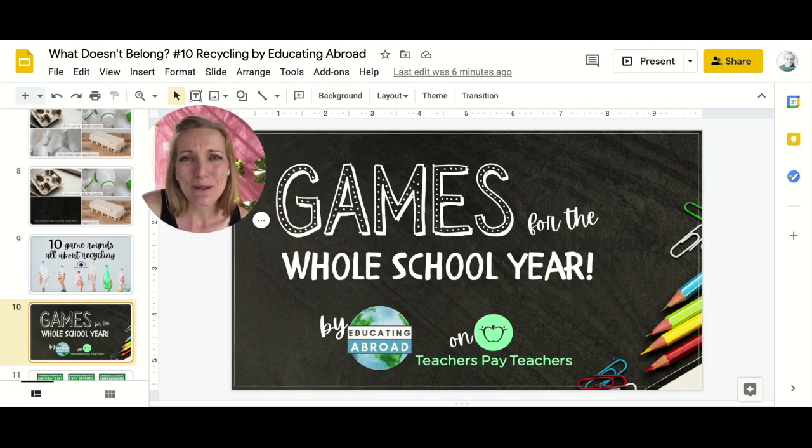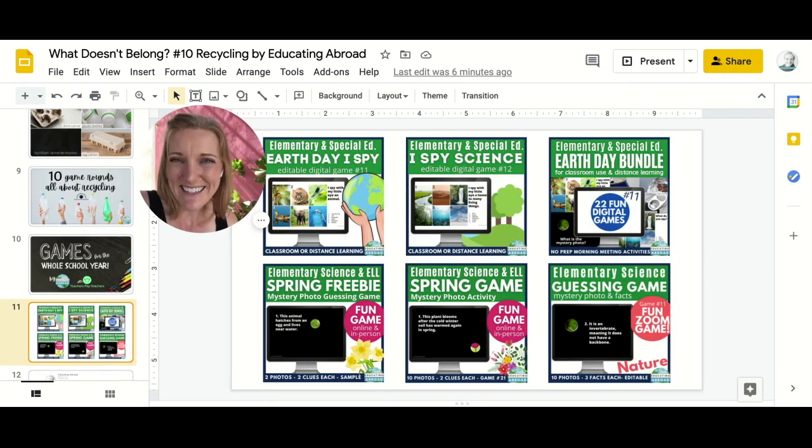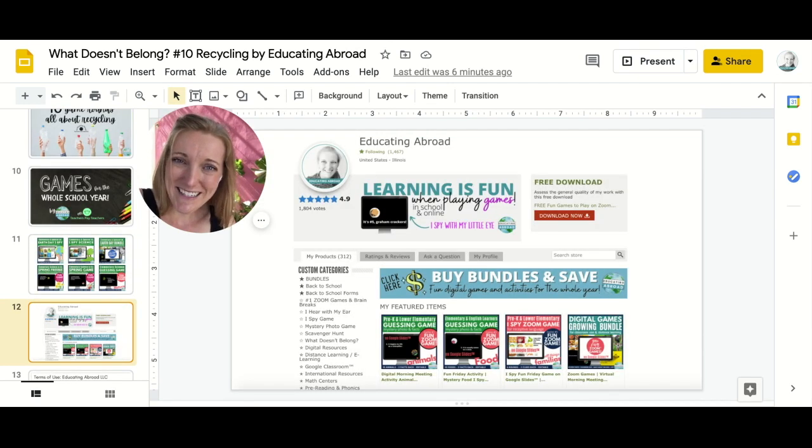If you're looking for other games to play throughout the school year, I encourage you to visit my store on Teachers Pay Teachers called Educating Abroad. I really have games for the entire school year — they can be played during morning meetings or fun Fridays, or they may even incorporate into lessons you're already doing like this one. If you're looking for games for Earth Day or springtime, head on over to Teachers Pay Teachers — there's a link in the description. Be sure to click on the free section, because I have lots of free games available. Download a free game, play it with your students, see how they enjoy it, and if you like, you can come back and buy some games that might also work for your class.